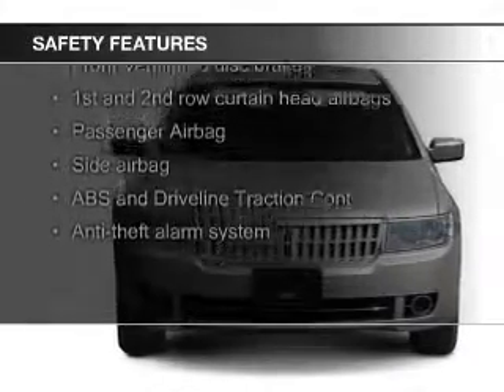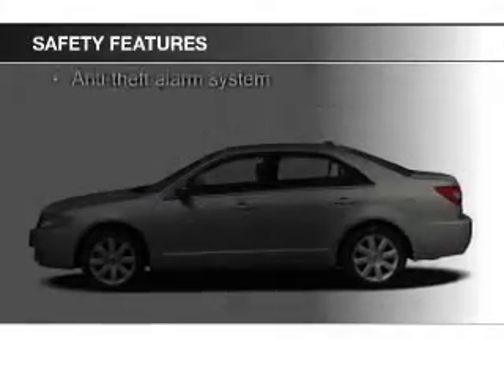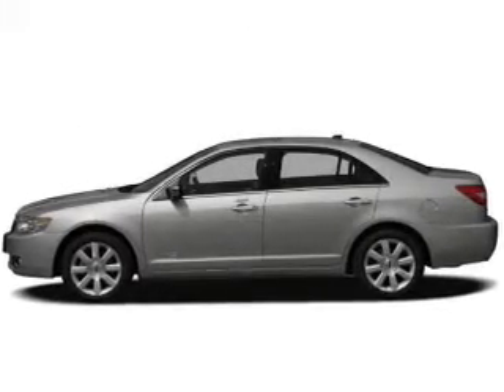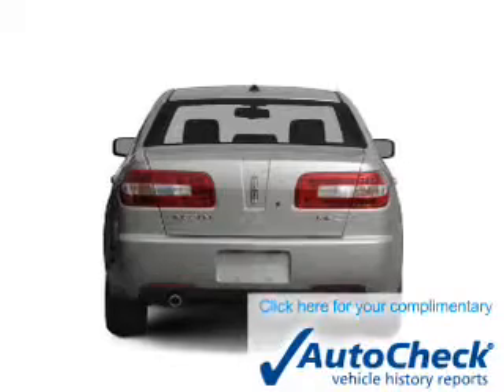Safety was made a priority with these features: fog lights, curtain head airbags, side airbags, independent suspension, traction control, and a passenger airbag.